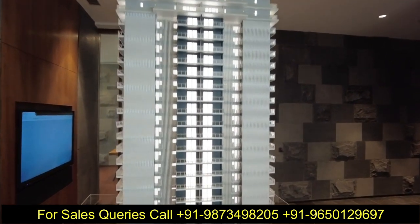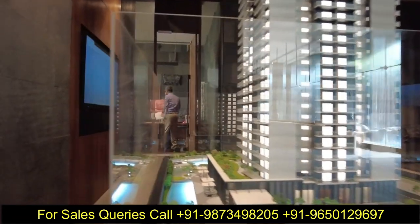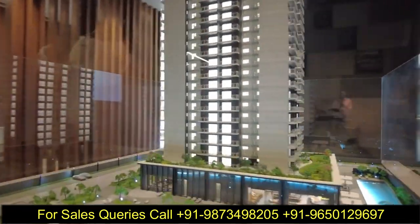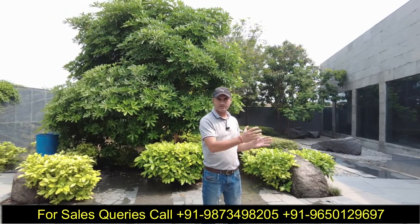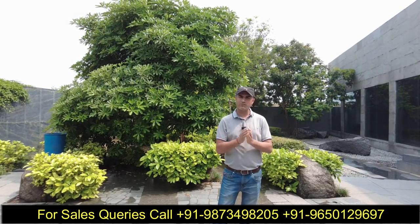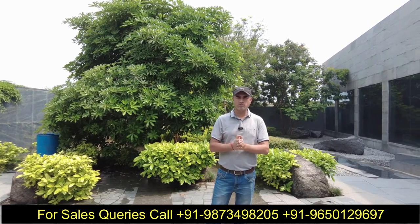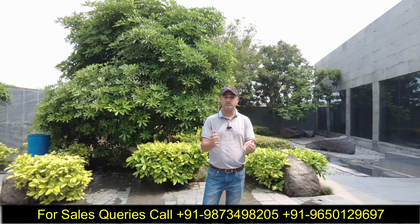अगर आप यहाँ की location देखोगे तो CPR बिल्कुल साथ में लगता है, Clover Leaf साथ में लगता है, Dwarka Expressway बिल्कुल साथ में लगता है। सबसे interesting point यह है कि 1101 acres की Global City — ग्यारह सौ एकर का green area भी CPR के दूसरी तरफ पड़ता है। और गुड़गाँव के अंदर जो पहला heliport बनने वाला है वो भी इसी location के आसपास है।